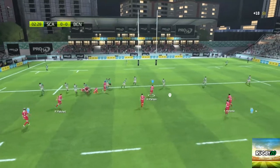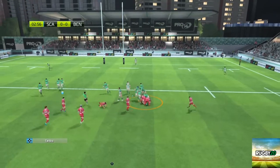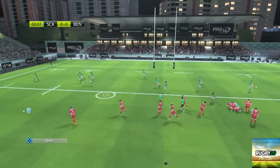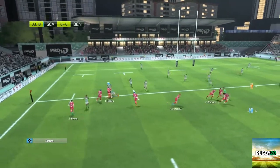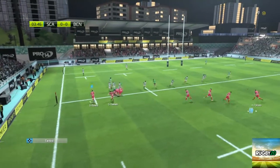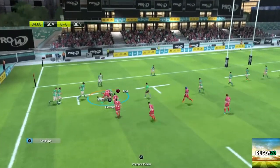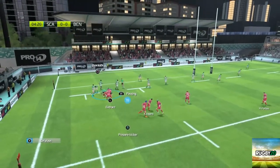Let's go right. There's not a great deal of support there. We've lost a ruck. And that's a bit of a weird kick, but we love it. Blindside. Look at Steph.